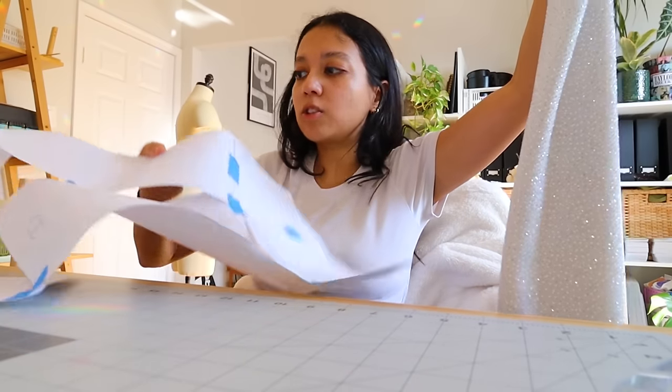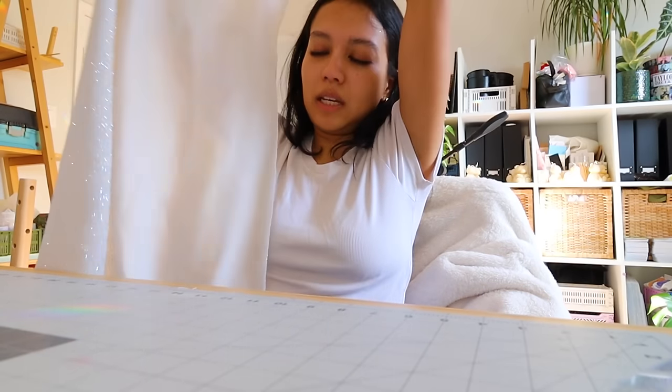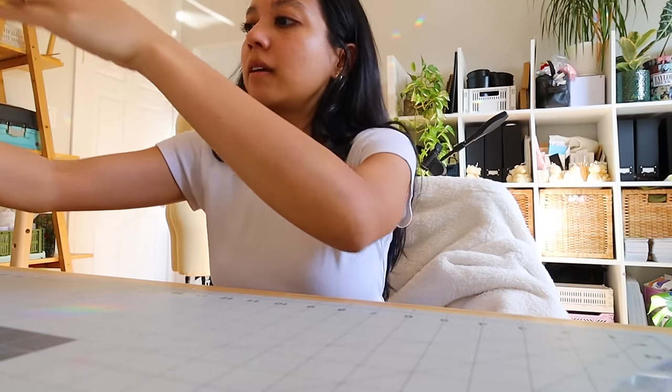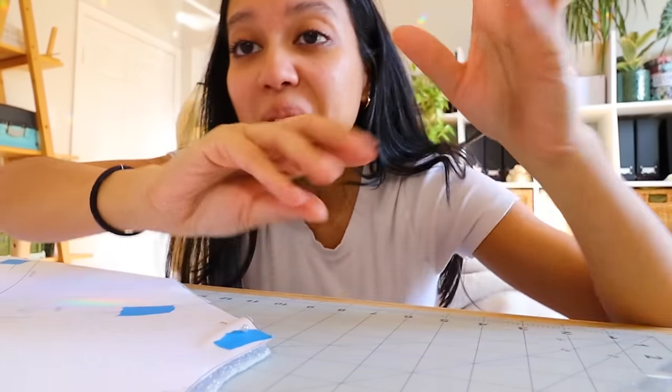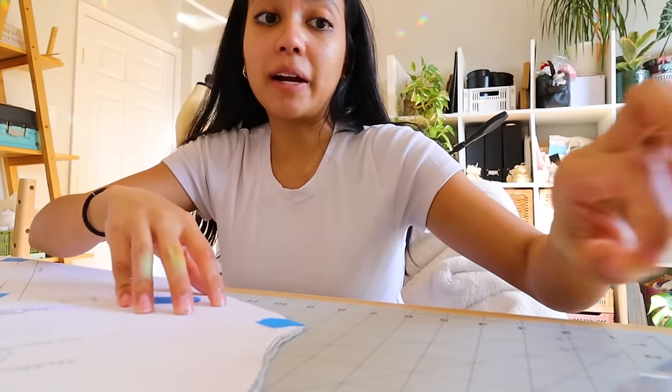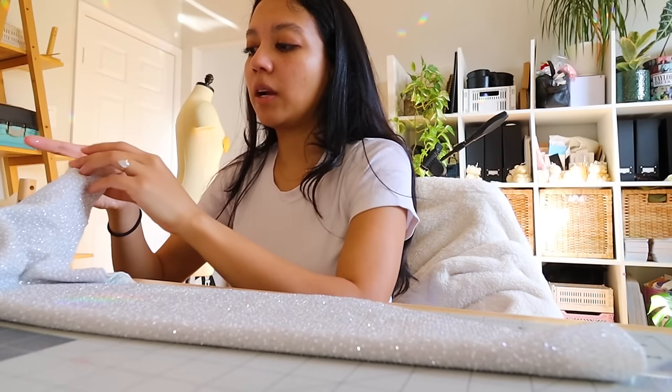This is the back panel — I made it a little shorter. I didn't cut the pattern all the way to the bottom because I don't want it as long. It's a little see-through so I should add lining, but I don't have lining right now. Here are the sleeves — this fabric is so sparkly and glittery. I also widened the bottom of the sleeves a little bit because I want them a bit looser. The glitter is getting everywhere — I think I'm inhaling it. Let's sew this thing up!